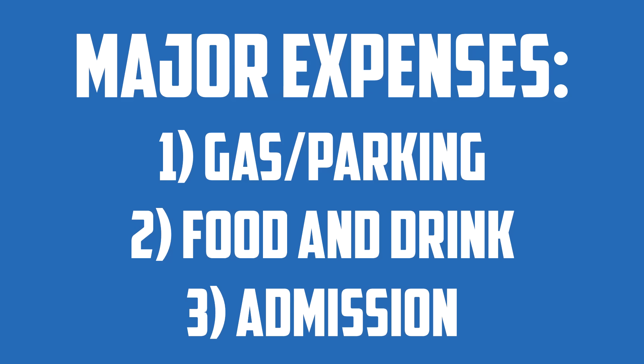The major expenses of visiting Six Flags are three-fold. First, you have the cost of gas to get to and from the park, as well as parking. Second, you have the cost of food and drink while you're at the park. And third, you have the cost of admission itself.